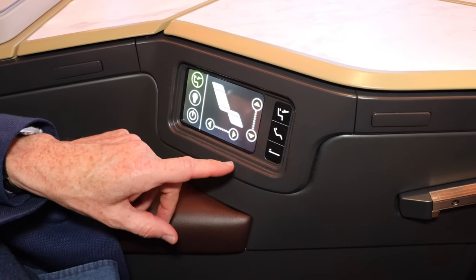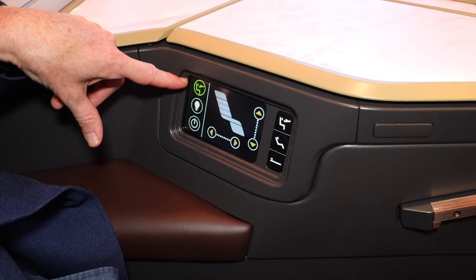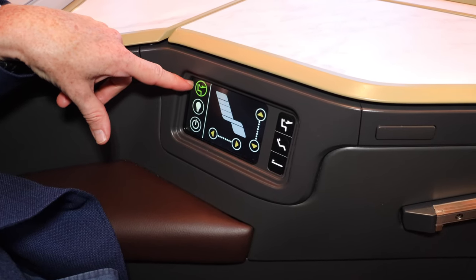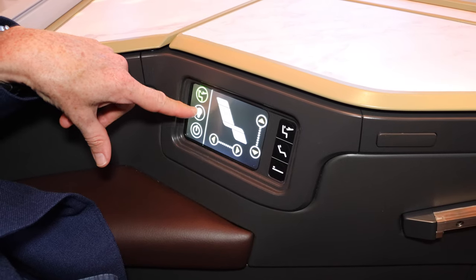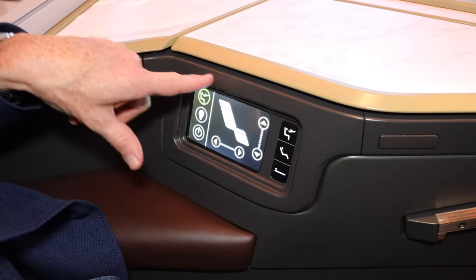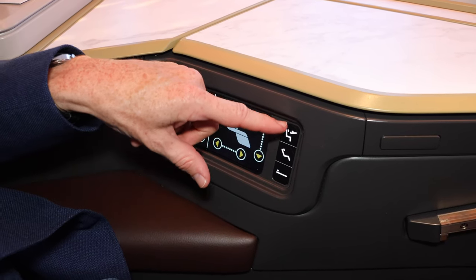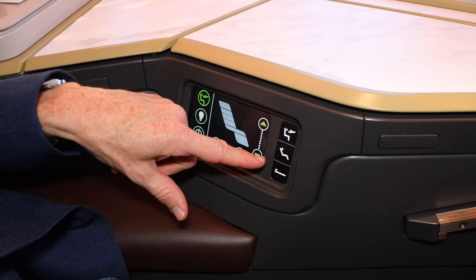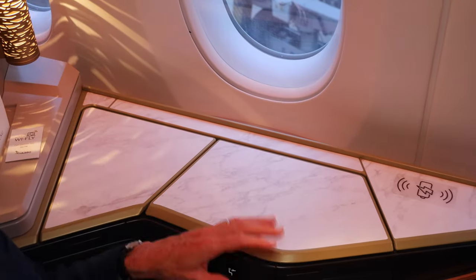The seat controls are pretty simple, which is just as well — I've seen complicated ones that people can't handle. You can see here: recline, back up again, this is the important one for takeoff and landing, and the light control for the overhead seat light so you can take all the power off when you're trying to sleep. There are presets too — pretty simple, but just what you need.